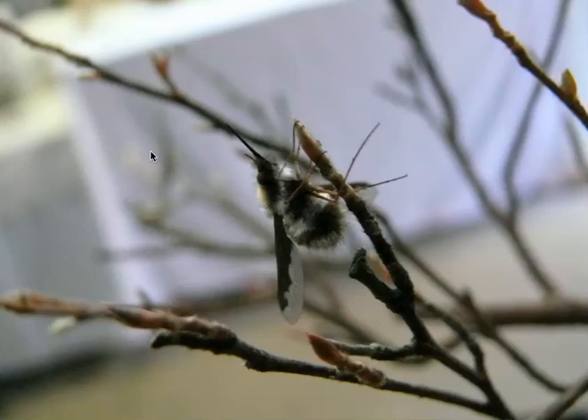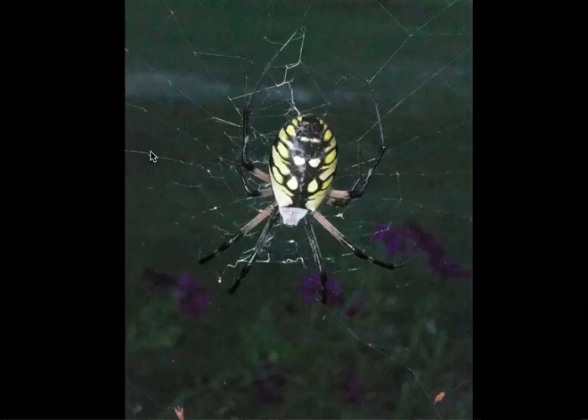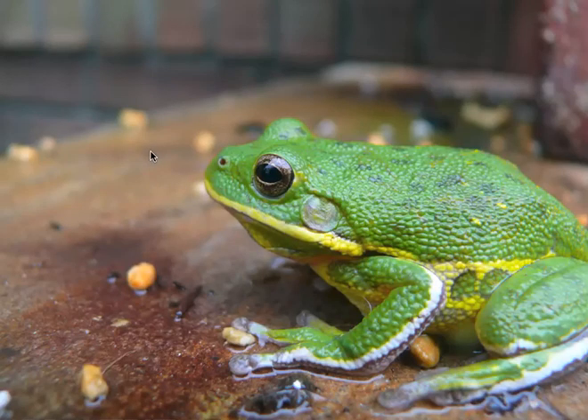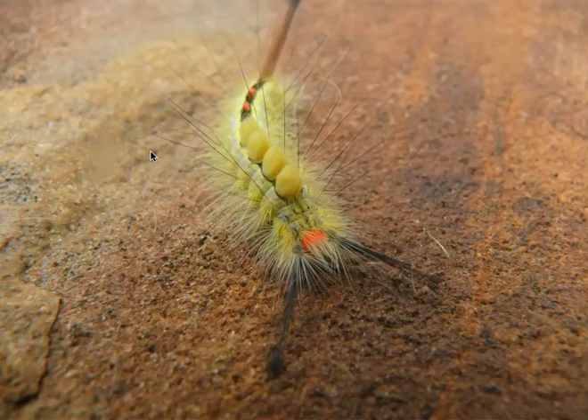This guy is wild. Little tree frog. Found this little caterpillar on one of my Korean hornbeams — he became too big of an interest, so he became fish food, after I took a couple of pictures.